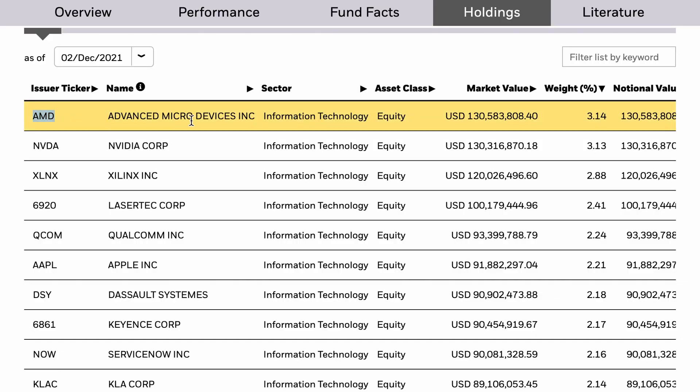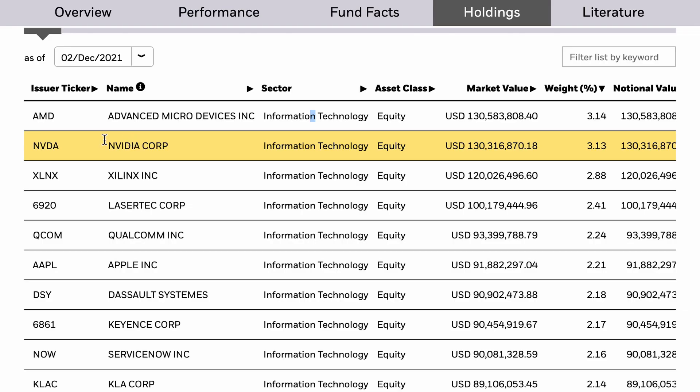Just imagine showing the world we live in right now to someone from a hundred years ago. We live in a world where all human knowledge can be found in everyone's pockets, satellites orbit the earth, and we're on the cusp of going to Mars. So this ETF is looking to take advantage of this area.